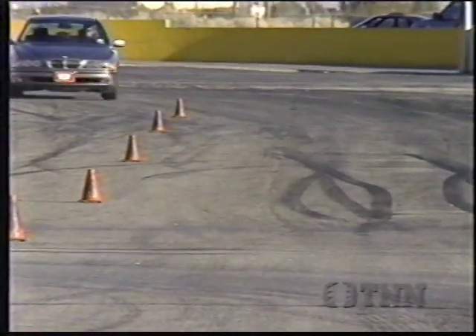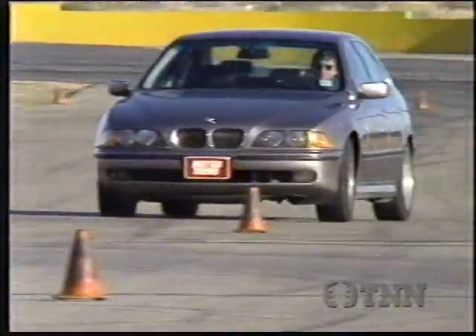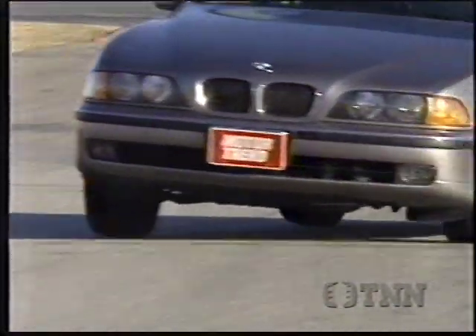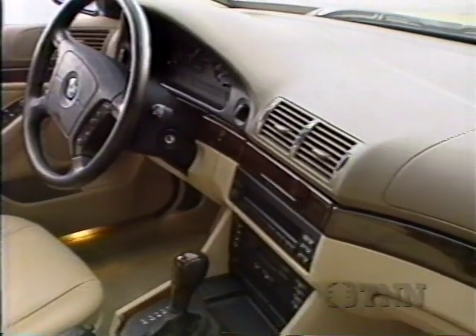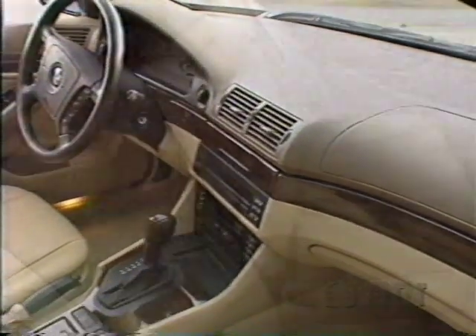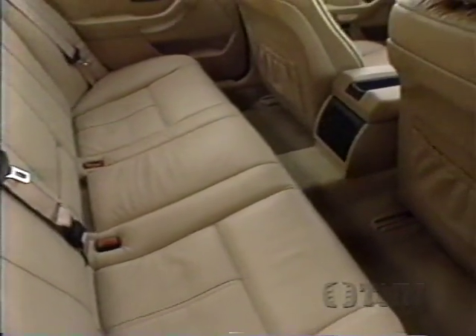Option the 6-speed manual with sports suspension, and the slalom speed jumps up to match the times of pure sports cars. It's an incredible handling performance for a four-door sedan with a full load of creature comforts and leather seating for five — standard in the 540i, optional in the 528i.